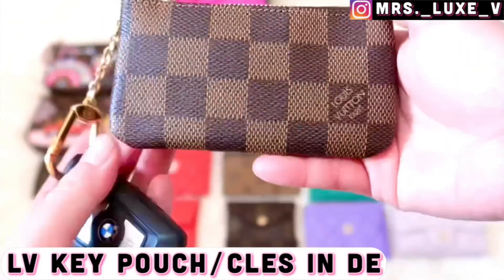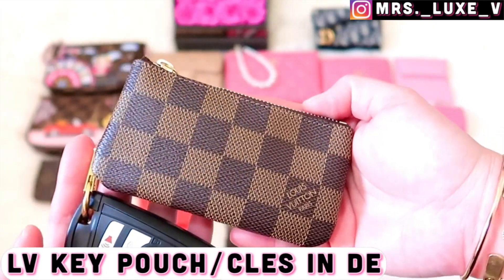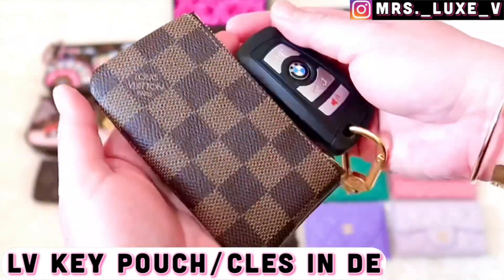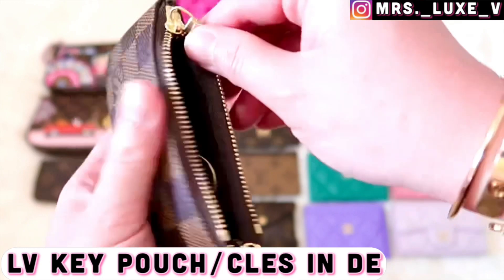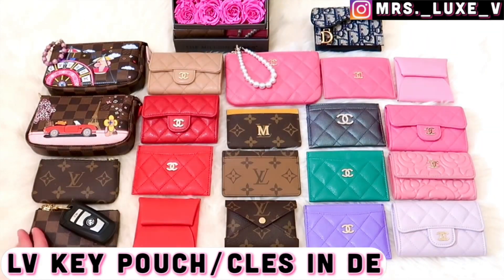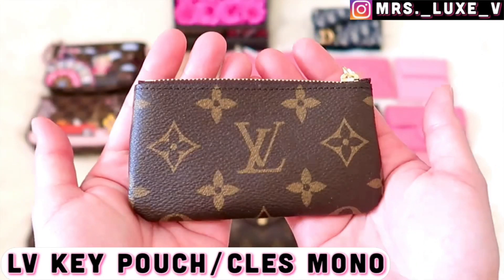Back to the house of Louis Vuitton — this is my key pouch in damier Ebene print. I actually prefer this over the six key ring holder because of the bulky key fob. I sold my six key ring holder as it failed to accommodate my key fob, so I purchased another key pouch in the monogram print.